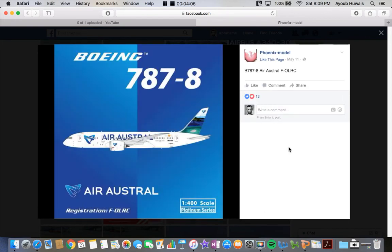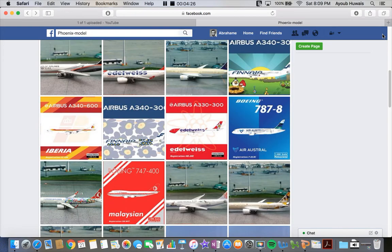Next up we have the Aeroflot 787-8 in 1:400 scale — last month they released it in 1:200 scale. I love the new Aeroflot livery, it's much better than the older one. I won't be getting this for obvious reasons, because Aeroflot operates within continental Europe, not the United States — but I'm waiting for them to start operations to New York or something, because that's where most European airlines go.